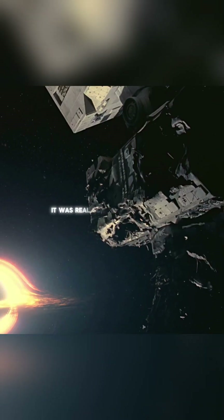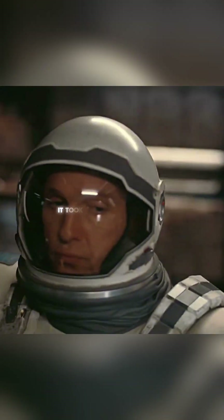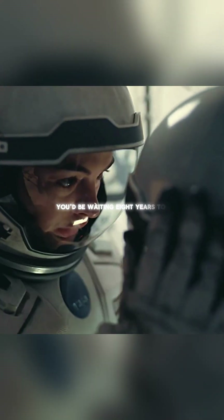A black hole in Interstellar wasn't just movie CGI — it was real science brought to life. That stunning 10-second shot took 24,000 hours to render. And if you tried it on a normal laptop, you'd be waiting 8 years to finish.